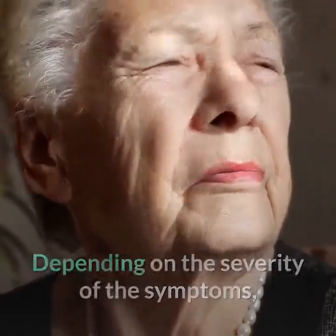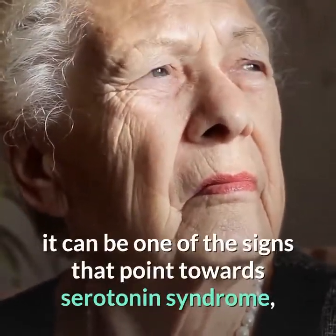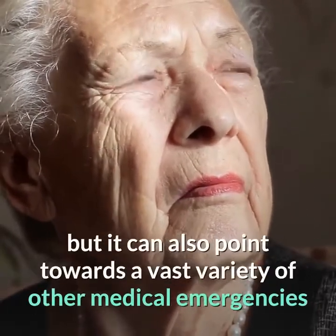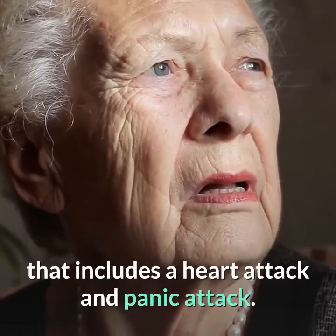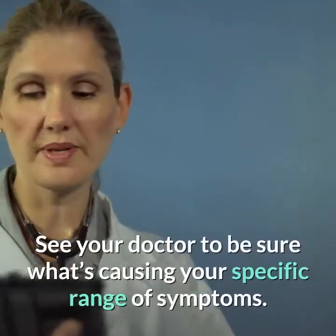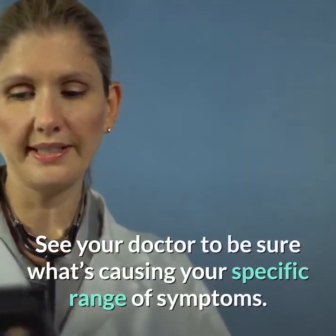Depending on the severity of the symptoms, it can be one of the signs that point towards serotonin syndrome, but it can also point towards a vast variety of other medical emergencies that includes a heart attack and panic attack. See your doctor to be sure what's causing your specific range of symptoms.